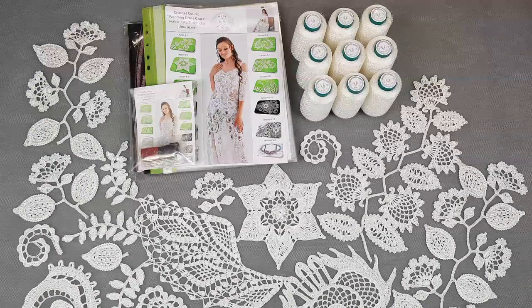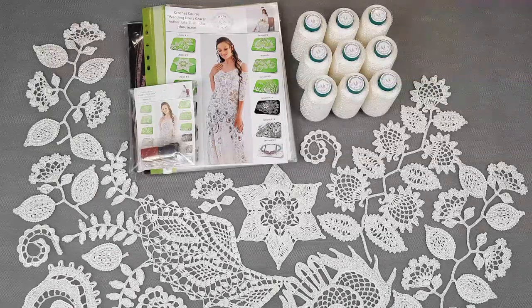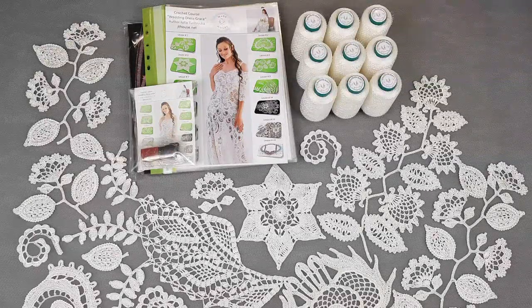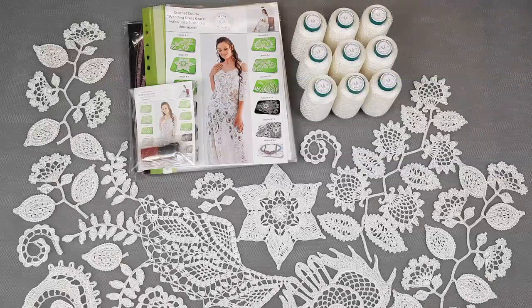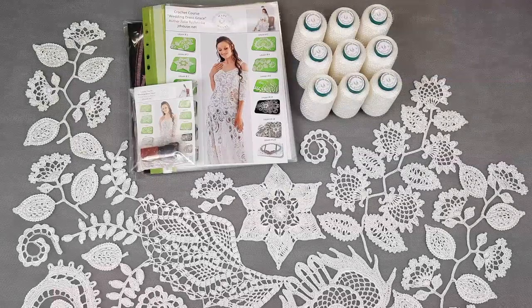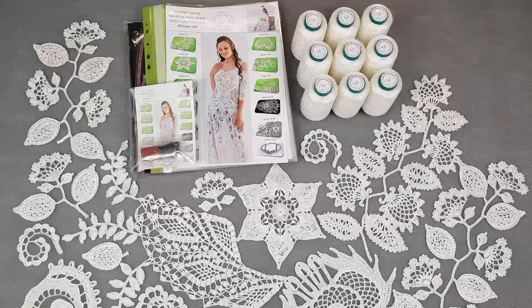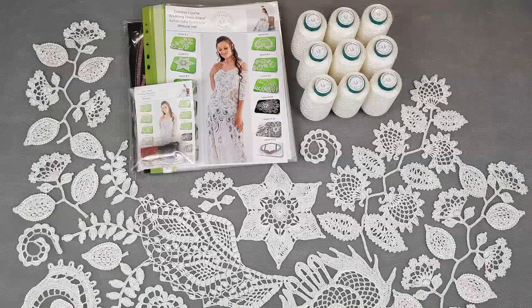I made this crochet course step by step on Patreon together with my friends and I am very proud of it. Today you can create this beautiful wedding dress for a special event — for your daughter, for yourself, for your friend, for your client. You can order the detailed crochet course and you will get beautiful threads — the best threads in the world for a dress like this. I really recommend Italian viscose. We have white, ivory, light pink, lavender, light purple, and sky blue.